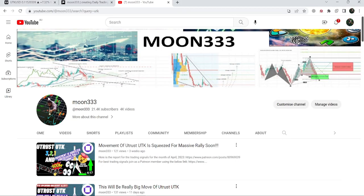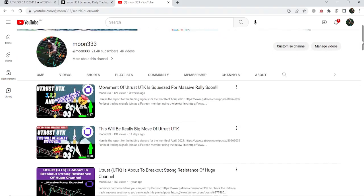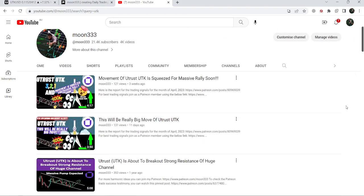Hey friends, this is Atipho Pure Well, and welcome to the new update on UTK. In my earlier video of UTK, I was telling you that the movement of UTK is quite squeezed inside a very long-term down channel between the support of eight cents and the resistance of the channel, and therefore soon it can break out the resistance.